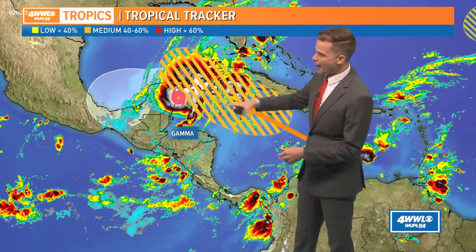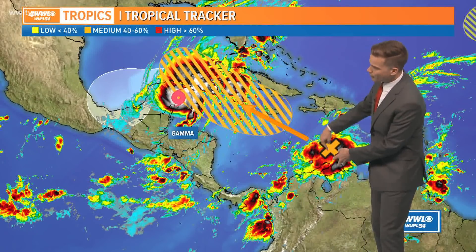What we're focused on are the two spots in the Caribbean. Of course, we have Tropical Storm Gamma that formed yesterday and this tropical wave down in the eastern Caribbean. I'll talk more about that in just a second.